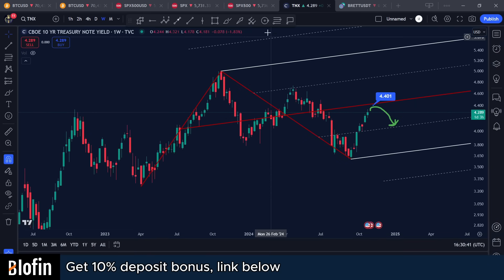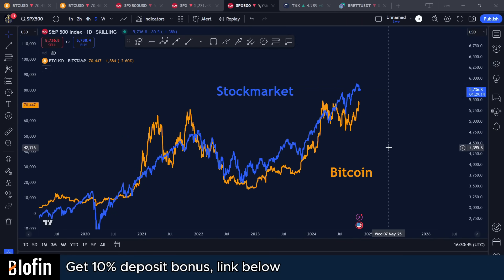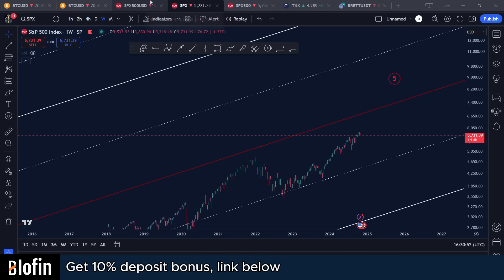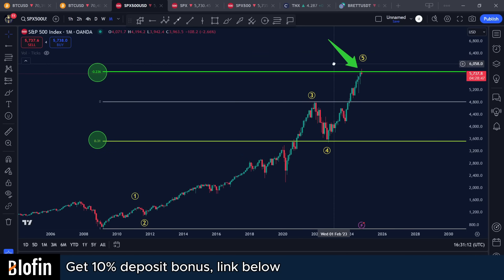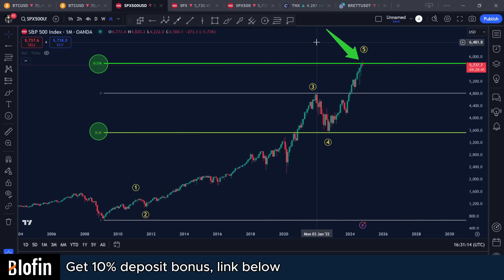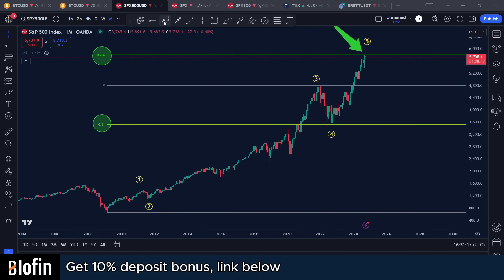As we know, Bitcoin is correlated with the stock market, so if the stock market pulls back, most likely Bitcoin is going to follow. For those who are new to the channel, I made a video about five days ago — you can check it out. The idea is that the algorithms buy at the 0.31 Fibonacci and sell at the minus 0.236. These are the only two Fibonaccis I use; they're back-tested and work very well, especially on big time frames.